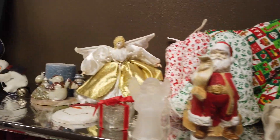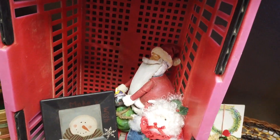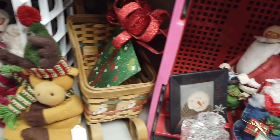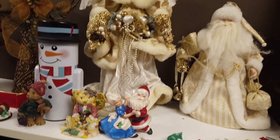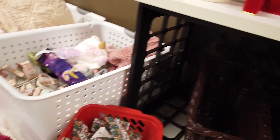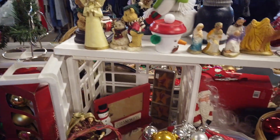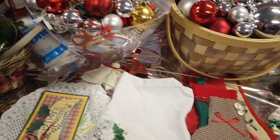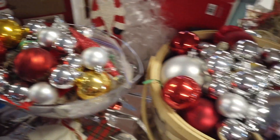We are here - I'm off of work. Looking over at the holiday stuff first. Lots of ornaments.